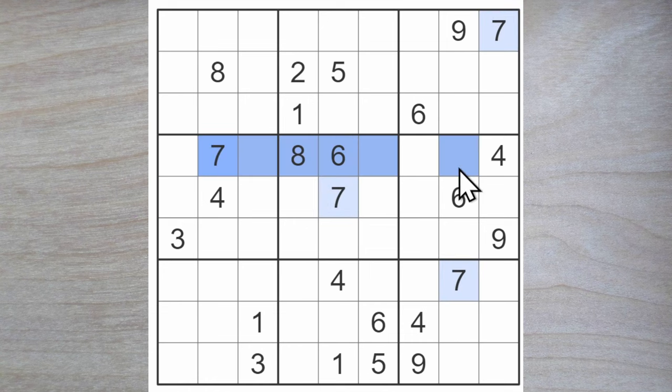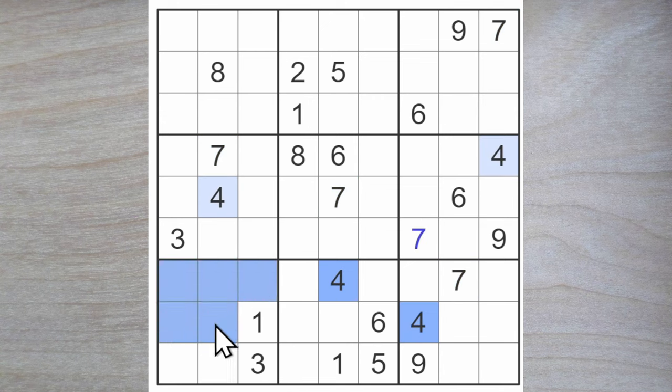We'll start right away with a couple of sevens blocking across and a seven blocking down and up, leaving one square only for a seven in row number six. A couple of fours blocking across like so, and down here, and a four goes here.